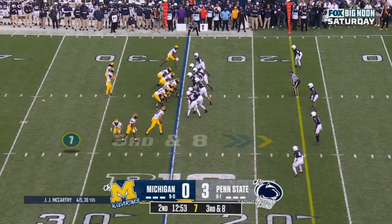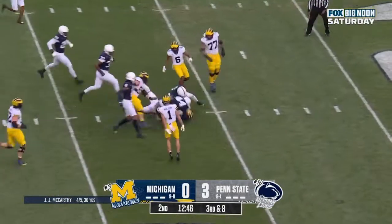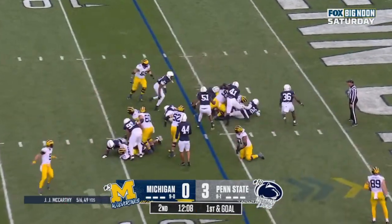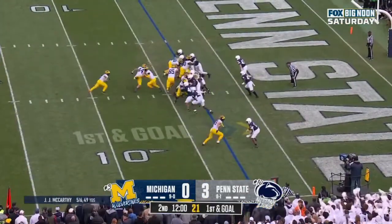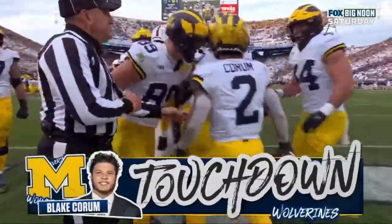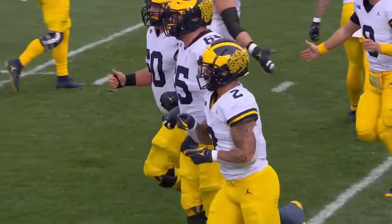Edwards comes back in the game as running back. They'll throw it out to Morgan, and Morgan with a first down and more. They'll give it to Edwards, crosses the line of scrimmage, lunges forward. Acting head coach with Harbaugh out. They give it to Corum — touchdown, Michigan! Blake Corum. With a lead, they go on a nine-play, 75-yard drive. Wolverines on top.